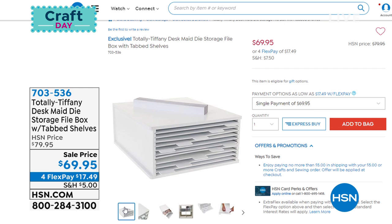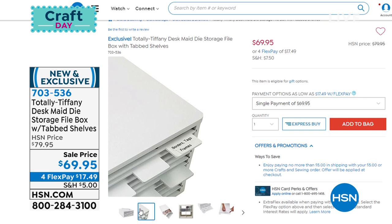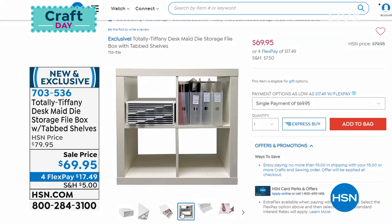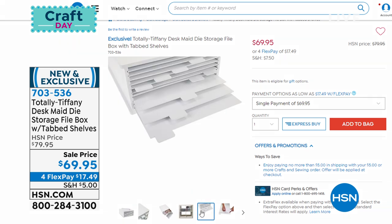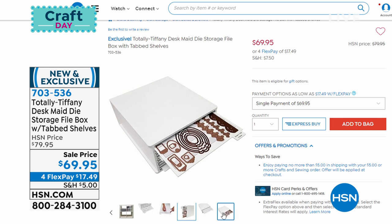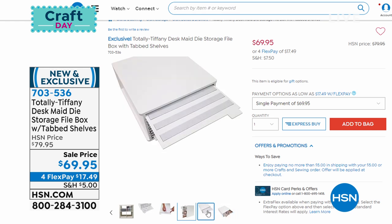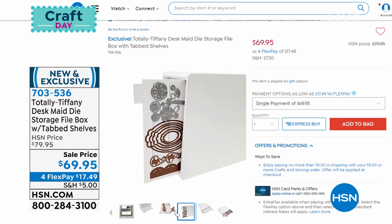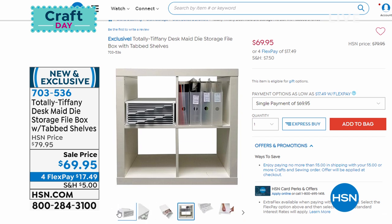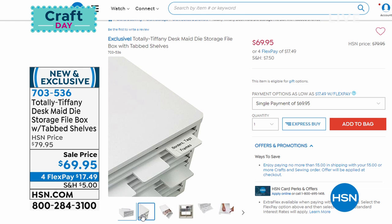We were going to do a full presentation of Tiffany's desk organizer, but we don't have that many left — about five dozen. It's the best quality storage from Tiffany — solid wood construction, sturdy and durable. You get the tab shelves for easy access, and she includes those magnetic strips so you can customize your shelving. It was $79 down to $69. I only have about five dozen left of that if you want to pick it up.